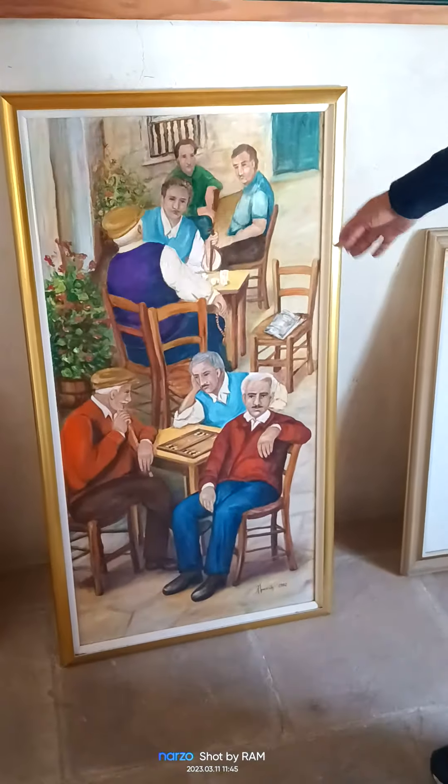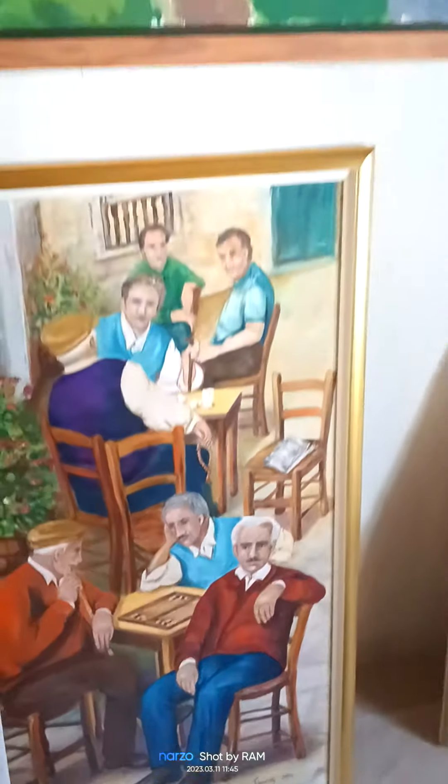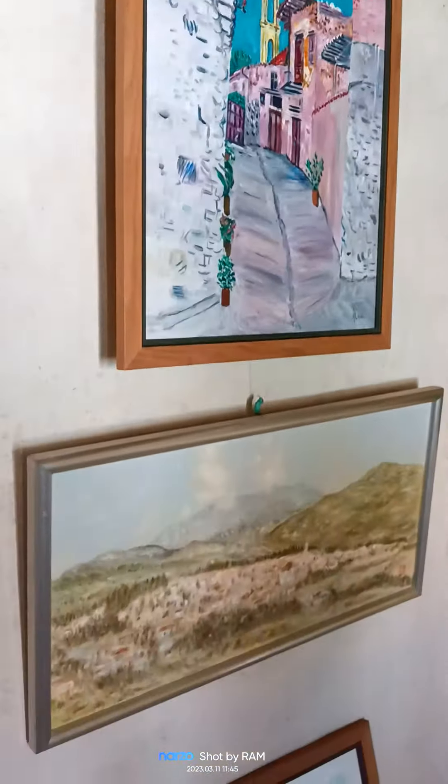This is the olden days of Cyprus. The people are sitting and then playing. They made the handcraft, hand painting.